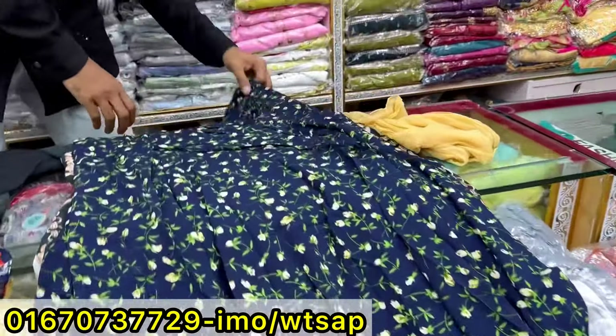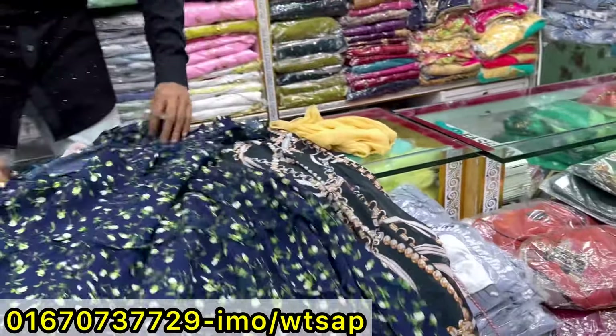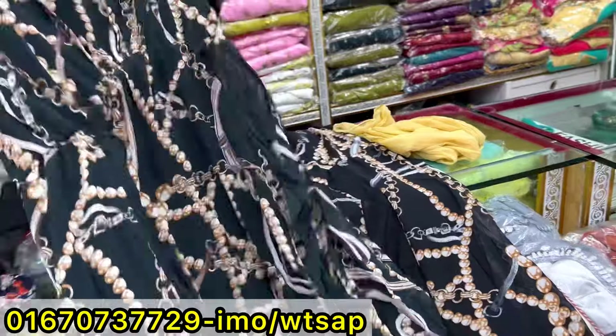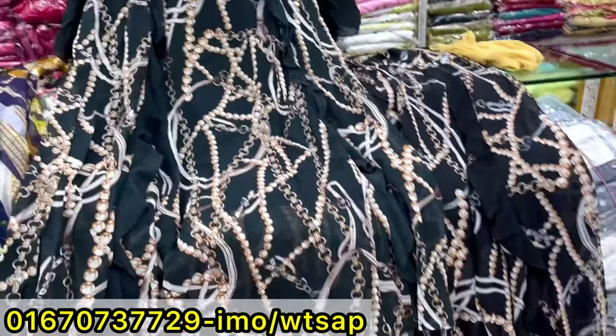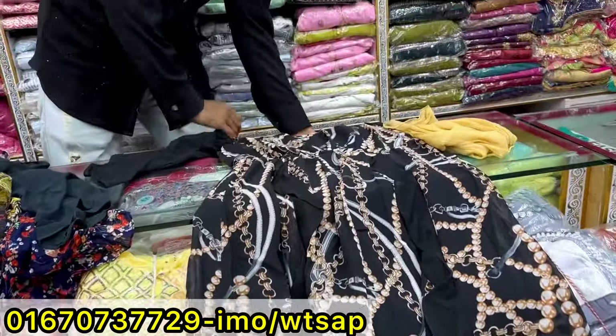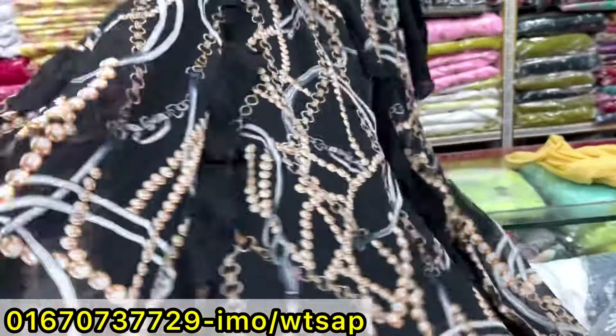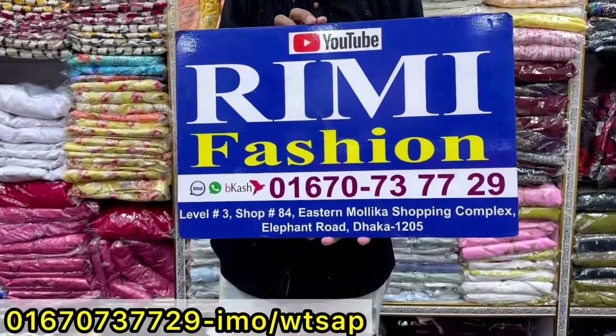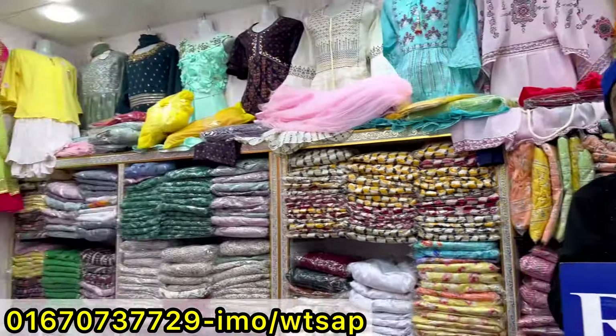Next, it looks like the printer is very beautiful, the price is very beautiful. Next, it is expensive. The price is very large, the price is different, the price is very beautiful.